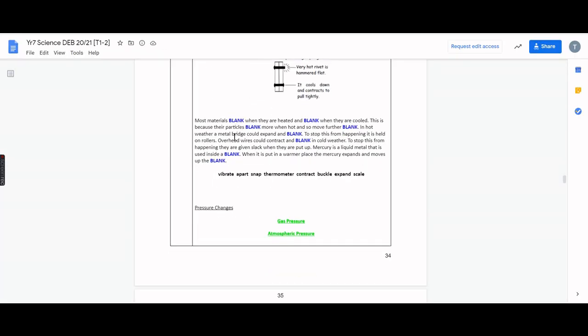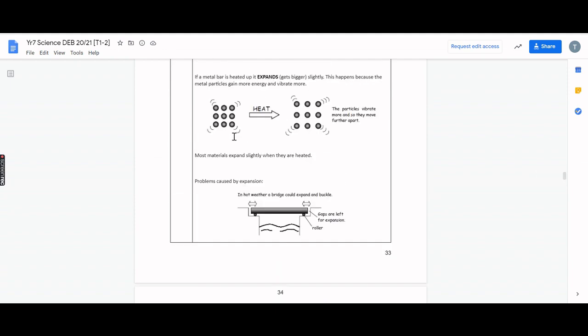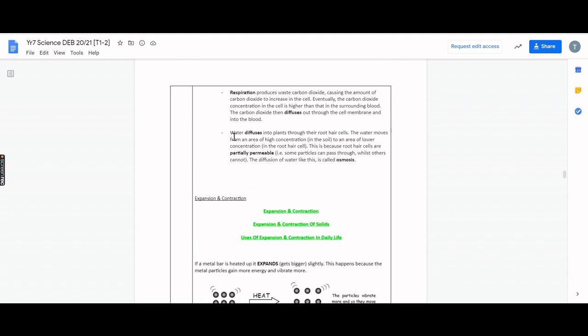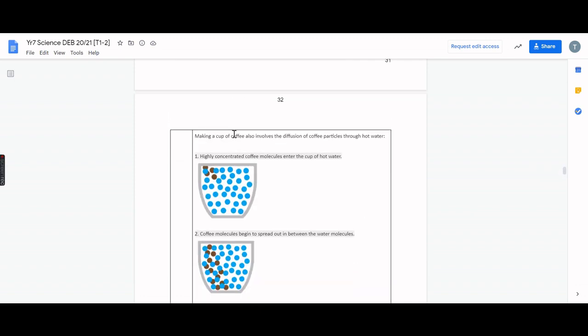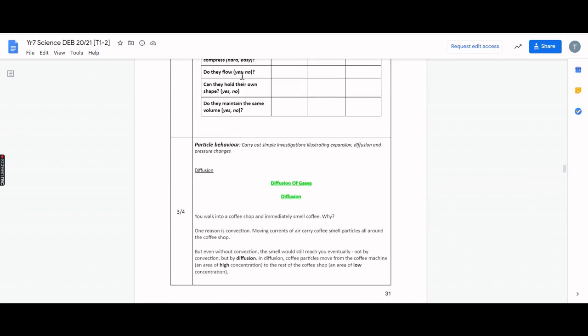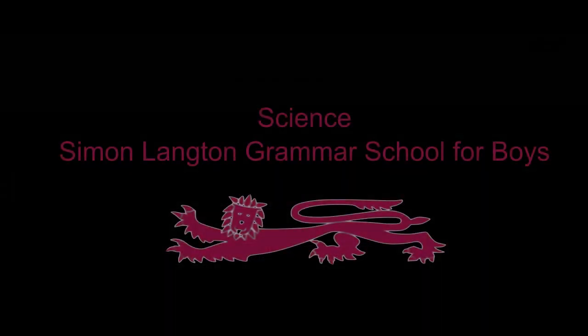The Year 7 and 8 students use an online digital exercise book as their main learning resource in science. Stimulating videos, word fill activities, quizzes, and academically challenging open-ended questions are just a few ways in which knowledge of the sciences is developed throughout the course, along with development of investigative skills such as drawing of data tables and graphs.